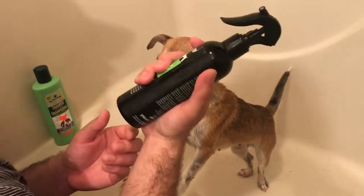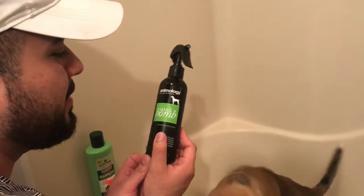To make sure she's smelling good and extra clean, I apply dog perfume on her, and you can get this at Petco or any pet store of your preference.